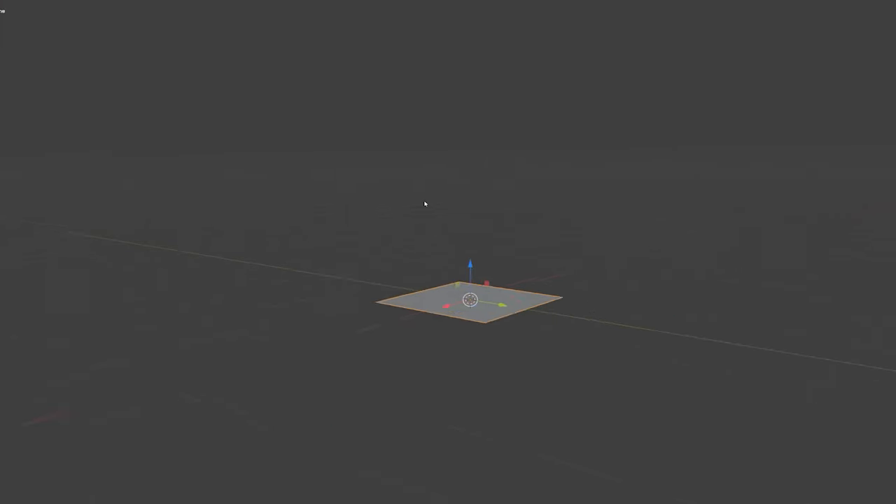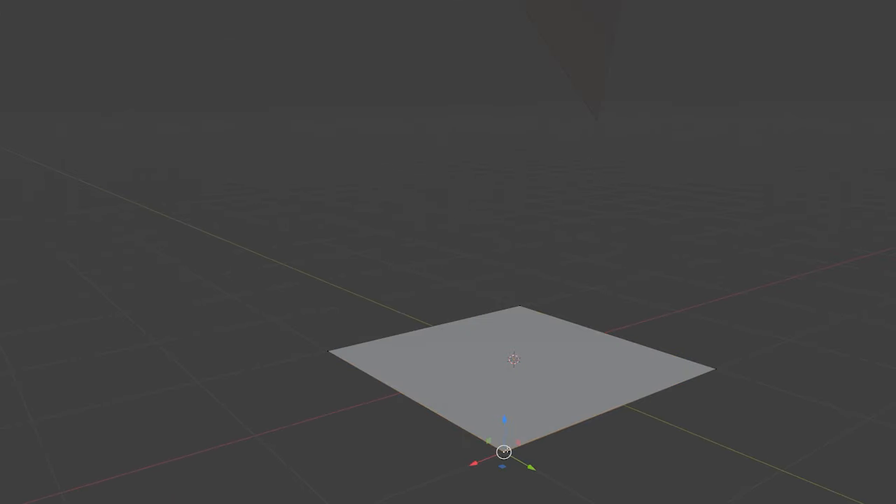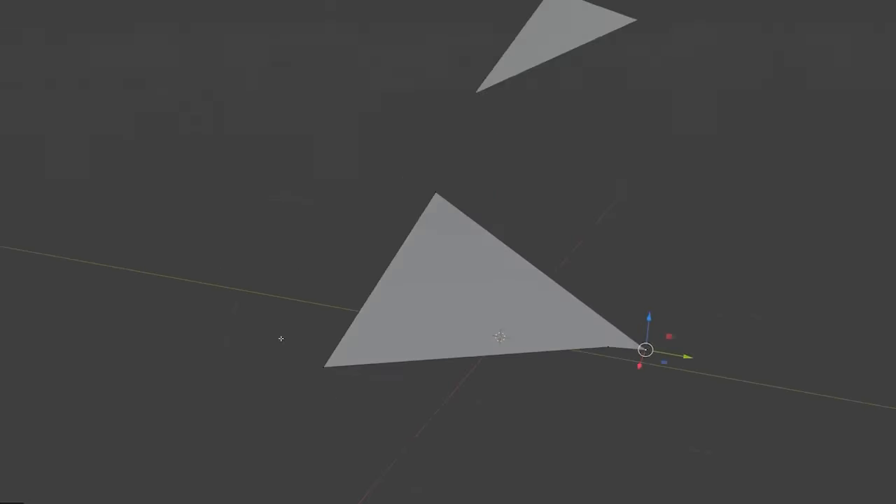Sega decided to use quads, or four-point polygons, while the rest of the world was using triangles — three-point polygons. Why? Because making life easier for developers was just too mainstream over at Sega. Quads can warp and become non-planar, which is just a nerd way of saying they don't stay flat, making texture mapping a nightmare.